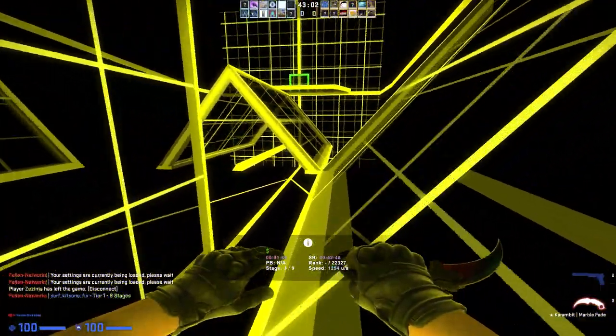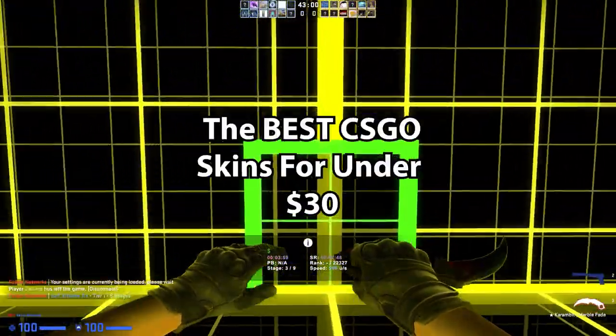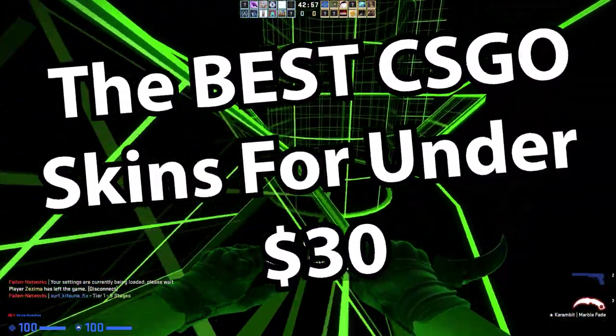What's up guys? It's Turbo here and welcome back to a brand new video. Today we have a video on the best mid-tier CSGO skins in the game for under $30.